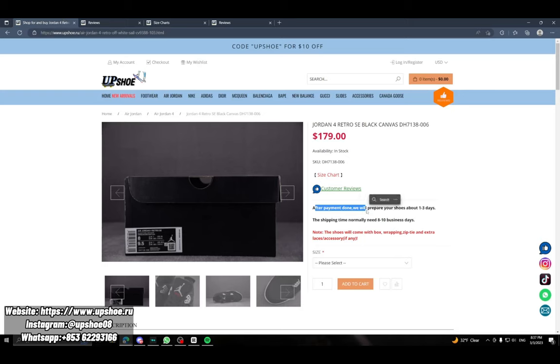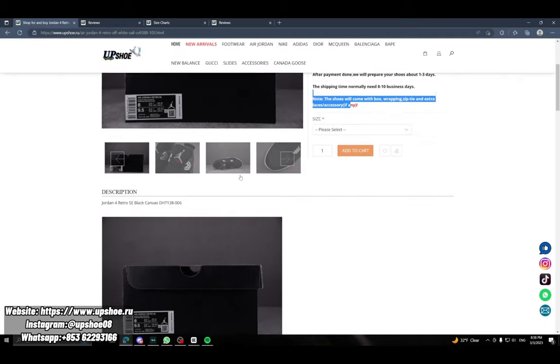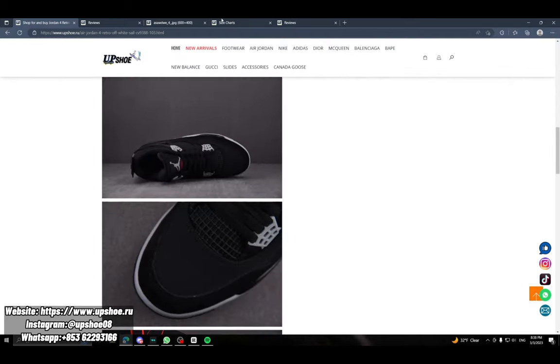After payment is done, prepare your shoes for about one to three days. The shipping time is normally eight to ten business days. It also comes with all accessories and extra shoelaces if your shoe has them, which I really like. It opens a new tab.